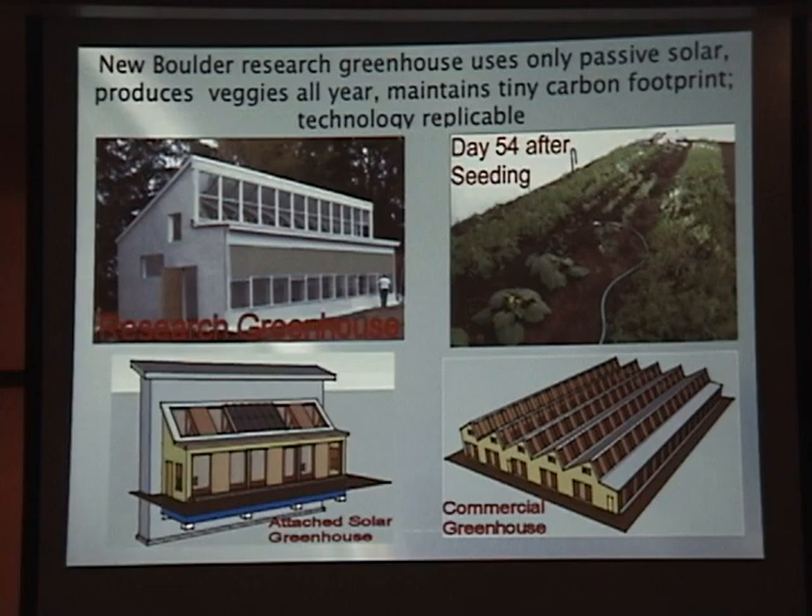Sensors in the research greenhouse and hoop house measure solar light, temperature, and humidity. Temperatures have never dropped below 48 degrees in the research greenhouse, even on a night when the outside air temperature dropped to minus 5. Temperatures in the greenhouse averaged 64 degrees in December and January; the high was 92. The hoop house frequently freezes.